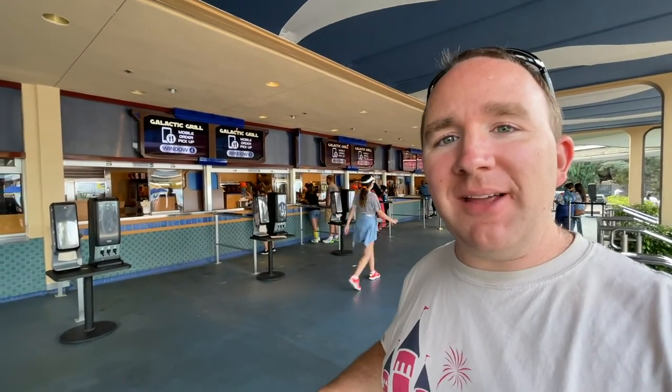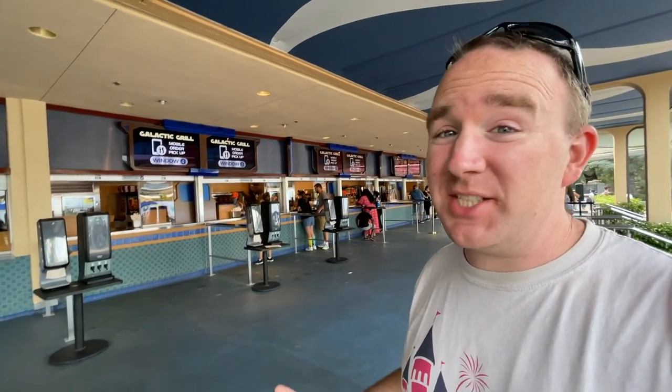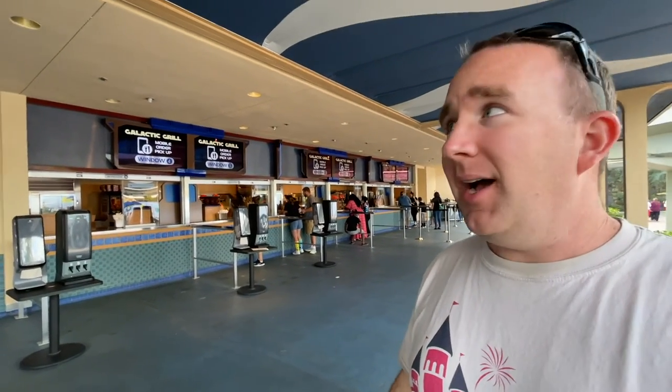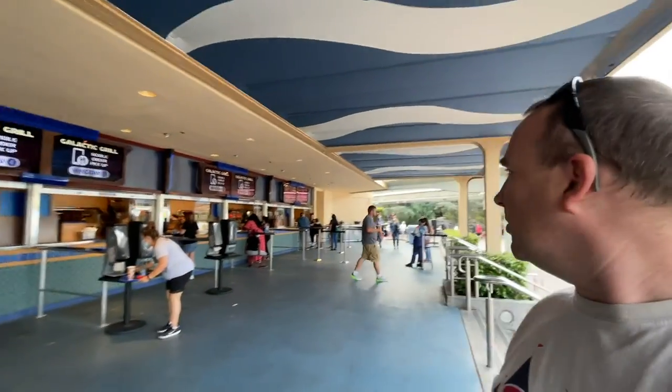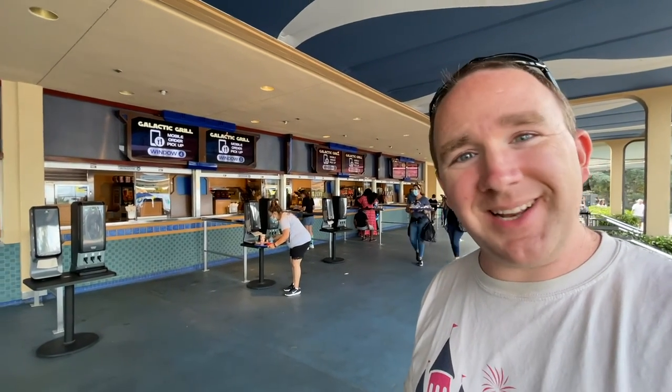It's been a while since I have eaten here. They usually just have kind of average food here, but we noticed a specialty item on the menu and had to come check it out. It's not super exciting — it's basically food on the wall that you see behind me. You can mobile order, though it looks like there's a walk-up line at the far end too. We're here at Galactic Grill and we're going to check it out for you, so join in this adventure with us.